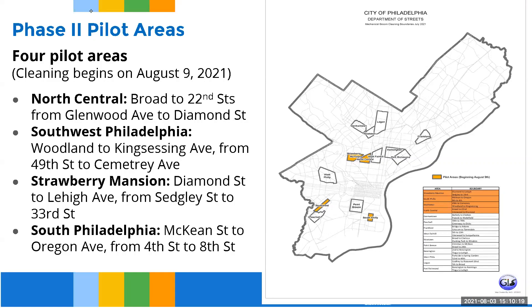What are the four pilot areas starting August 9th? North Central from Broad to 22nd, from Glenwood to Diamond; Southwest Philadelphia, Woodland Avenue to King Sessing Avenue from 49th to Symmetry; Strawberry Mansion from Diamond Street to Lehigh Avenue from Sledgy Street to 33rd Street; and South Philadelphia from McKean Street to Oregon Avenue from 4th to 8th. These areas are shaded on the map to the right on your screen.